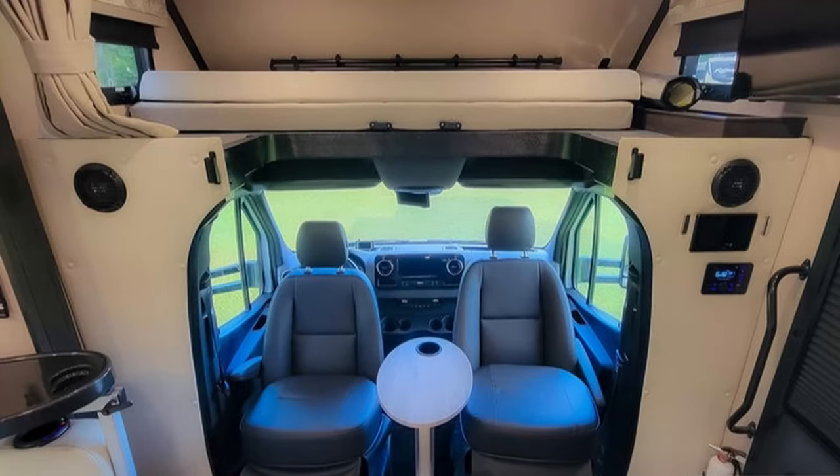This unit is located at RV Direct America here in Titusville, Florida, and they are asking $132,000 — and they have dropped the price.